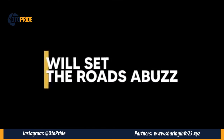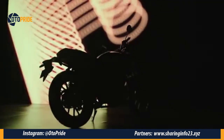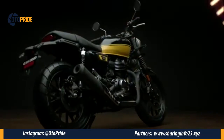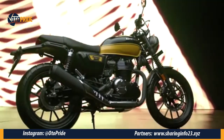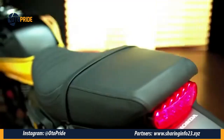di negara lain Honda juga merilis motor klasik modern yang bernama CB350 RS. Kabarnya motor ini dirilis di India yang menjadi favorit baru di negeri Bollywood. Secara tampilannya,